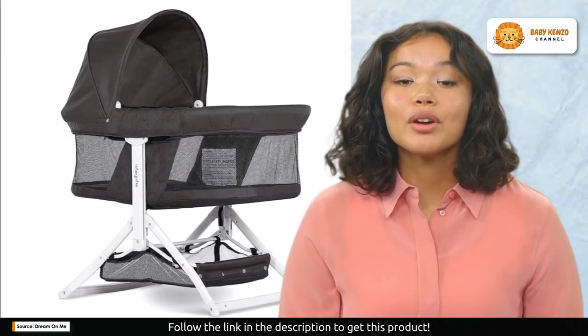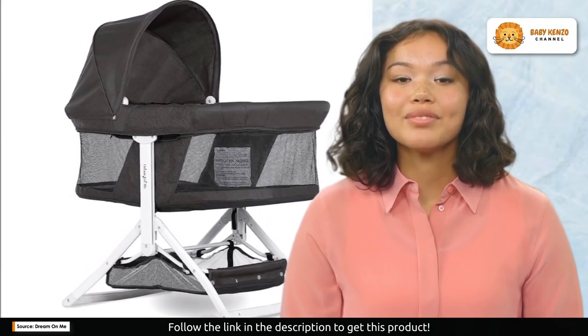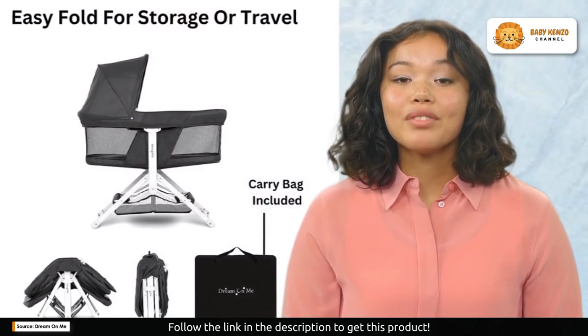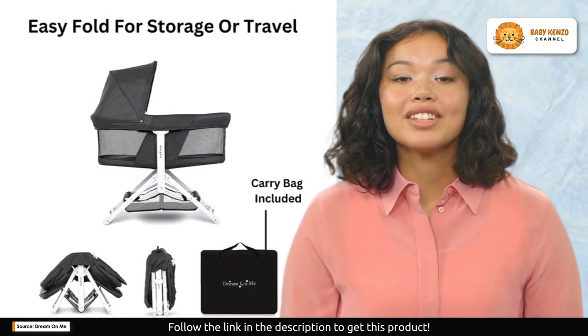Not to forget, it's a fashion statement. You can choose from three stylish finishes to match your taste. A removable canopy adds extra charm and shade for outdoor use. The Insta Fold also prioritizes safety.